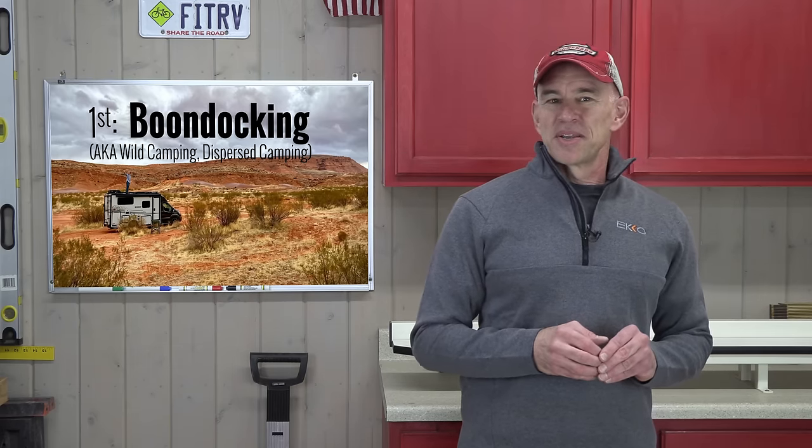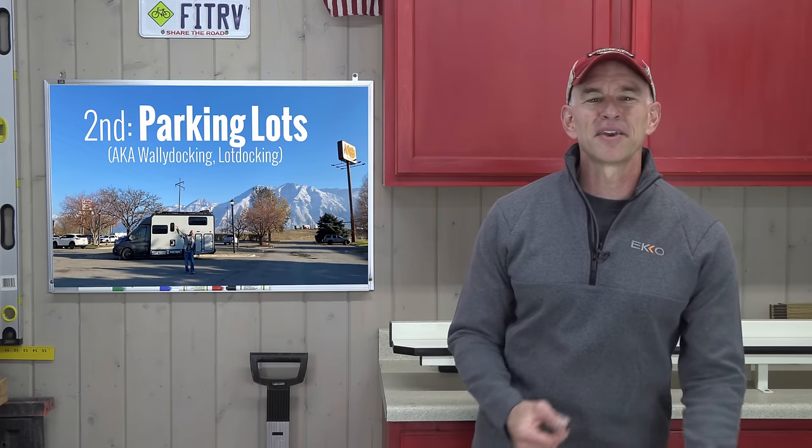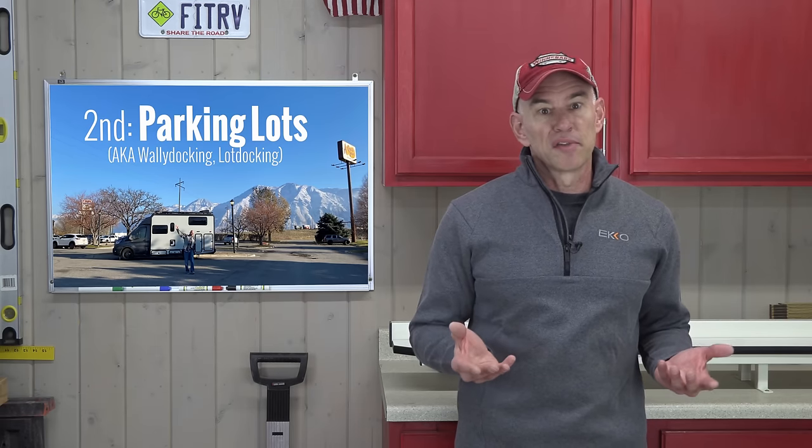Another common dry camping option is parking lots. It's nowhere near as pretty as boondocking, but if you're in the middle of a long drive and you pull in at 10pm needing a night's sleep before hitting the road at 6am, parking lots get the job done. If that parking lot is a Walmart, you might hear it called Wally docking. Some states allow overnighting at rest areas, and other businesses may allow it too — Cabela's, Bass Pro Shops, Cracker Barrel, truck stops, and various casinos. It's never a given and depends on store management and local laws.